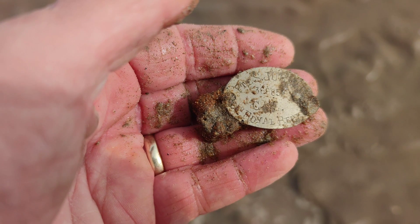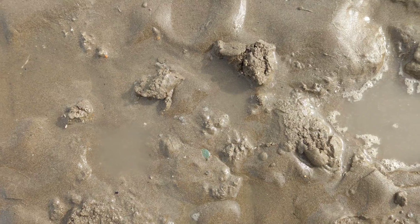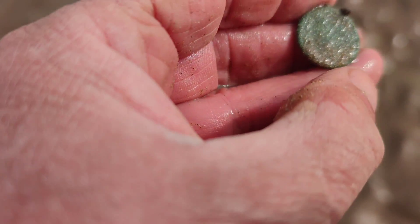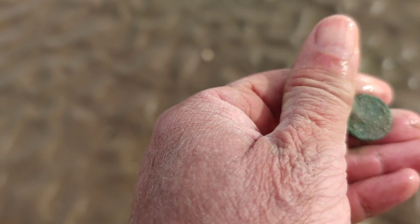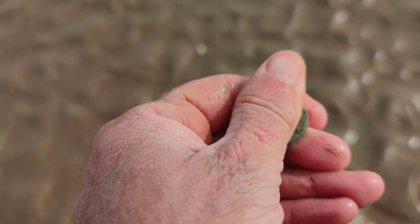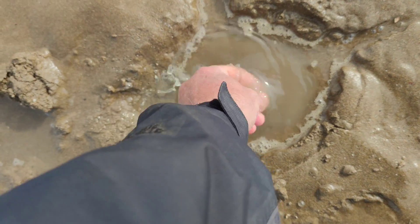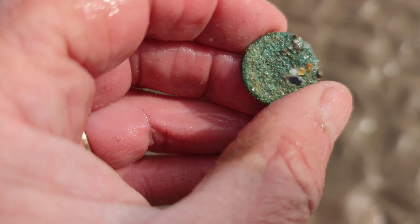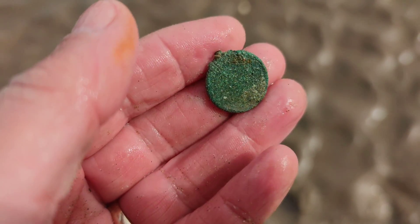Just dug this up — there's a coin. Could be a sixpence, could well be a sixpence actually. That's the size of a sixpence alright. I'll give that a clean when I get back, get all that crud off, but I reckon that could be a sixpence.